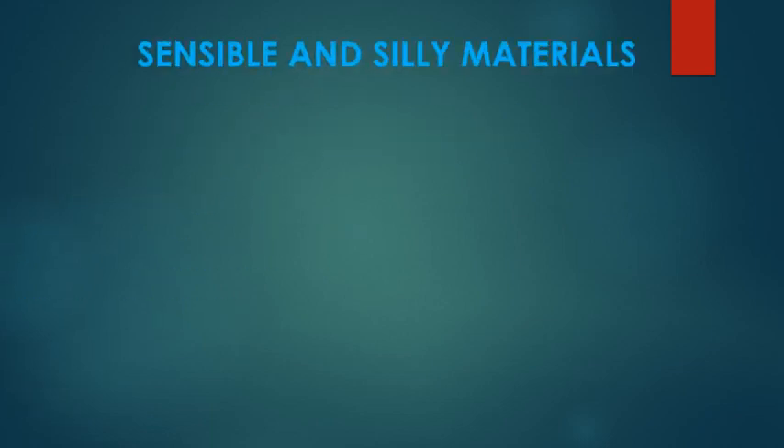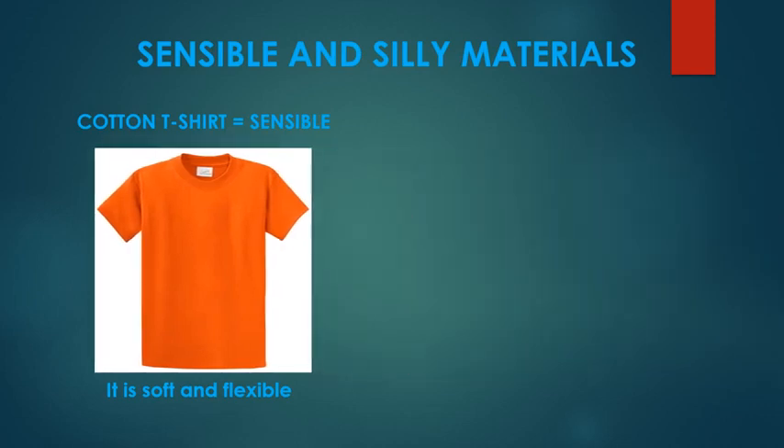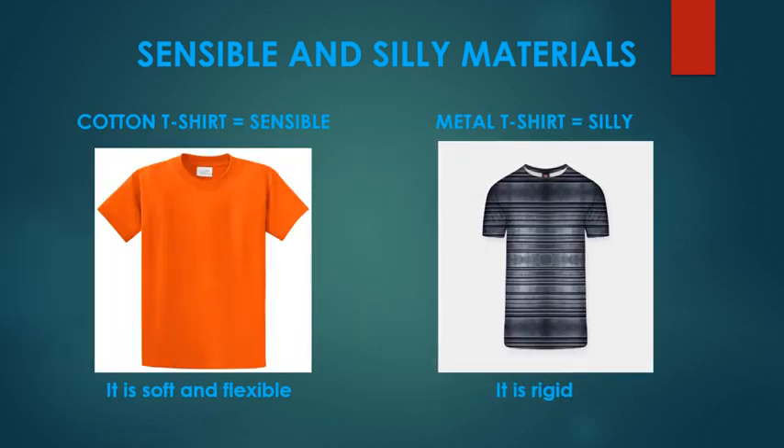Here is another example of a sensible and a silly material. Cotton would be a very sensible material for a t-shirt because cotton is soft and flexible. But metal, on the other hand, would be silly for a t-shirt because metal is rigid, so a t-shirt made of metal would not be comfortable at all. It's important to understand that metal is not a bad material in itself — it's just not appropriate for a t-shirt.